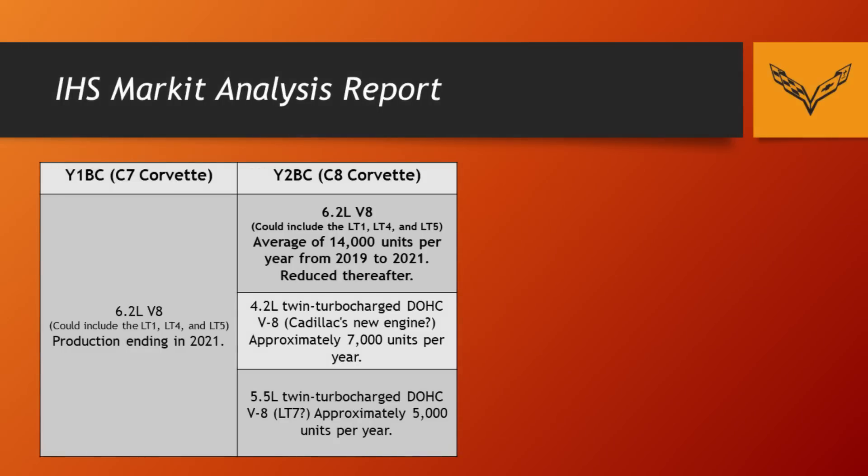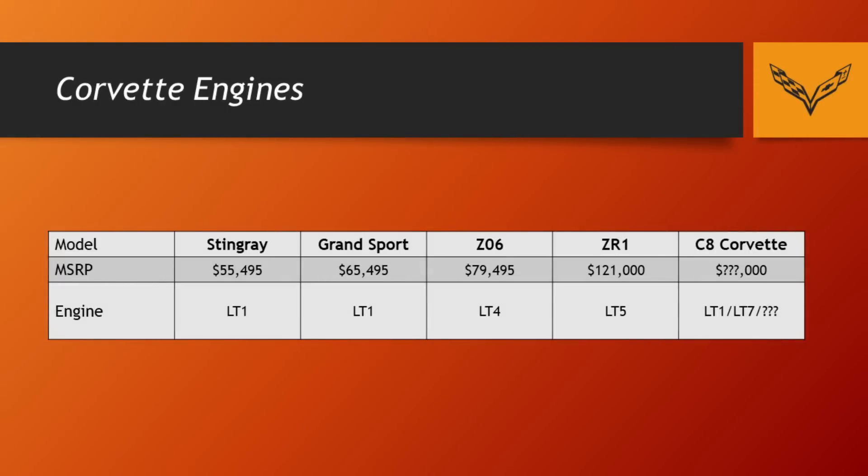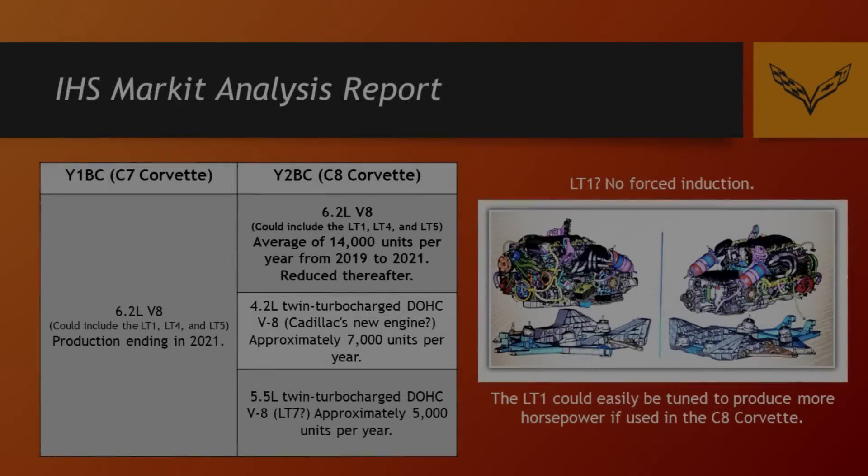The next thing I want to talk about is something I discussed in a previous video — a leaked market analysis document that included a forecast for North American engines being built. It included the C7 Corvette as well as what we believe to be the C8 mid-engine Corvette. What I found really interesting is that the LT1 engine, which is the current engine in the C7 Corvette Stingray and the Corvette Grand Sport, was actually slated to go into production for the model code we believe to be the mid-engine Corvette. So if the mid-engine Corvette does share the LT1 engine with the Stingray and Grand Sport for the first couple of years they're on sale together, obviously that would bring the price point way down on this particular variant.